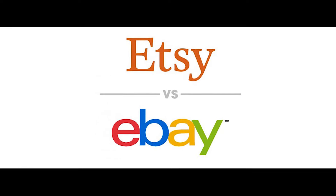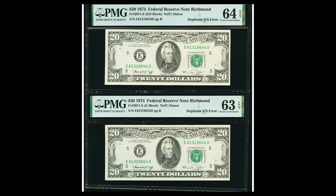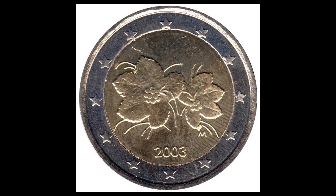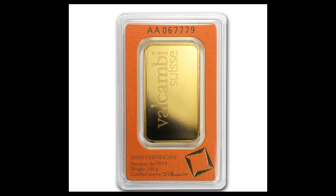Make huge money on Etsy and eBay with $1 bills — the lazy method. In this video, we're going to show you some examples of incredibly rare banknotes and coins that are selling for a ton of money online. Make sure you sit tight and let's hop into this video.